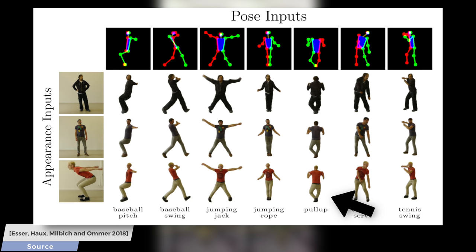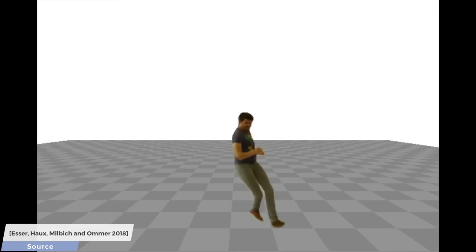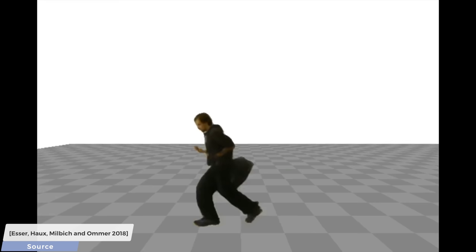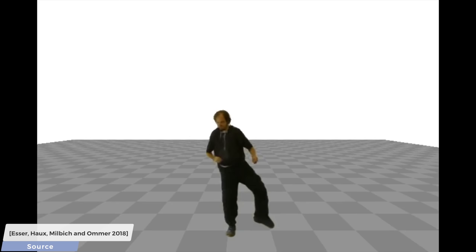We can also put these characters in a virtual environment and animate them there. Now, this work, like most papers that explore something completely new, is raw and experimental. Clearly there are issues with the occlusions, flickering, and the silhouettes of the characters give the trick away. Anyone looking at this footage can tell in a second that it is not real.